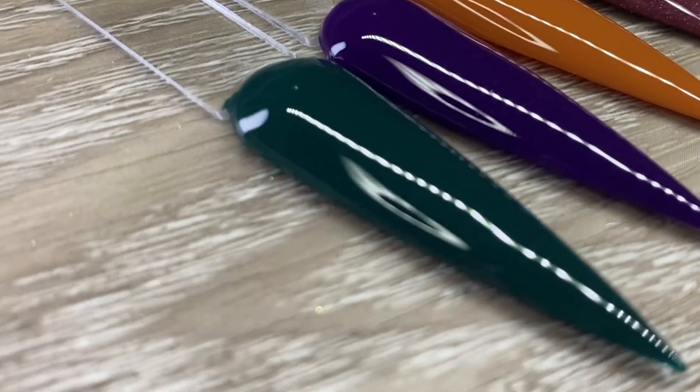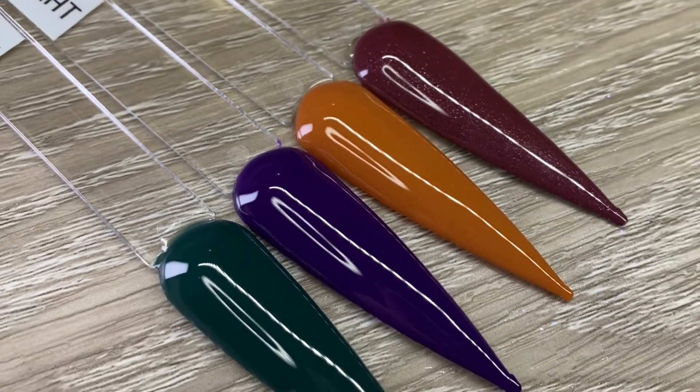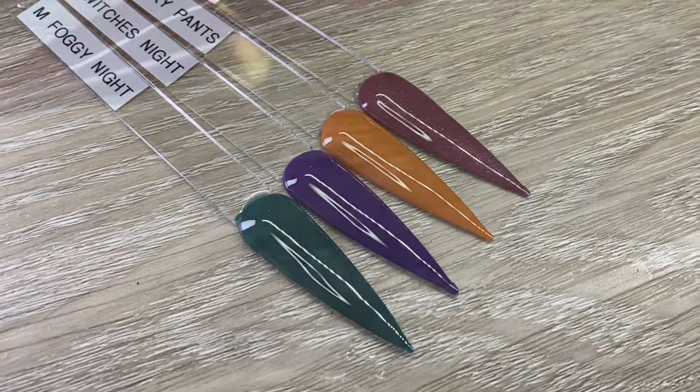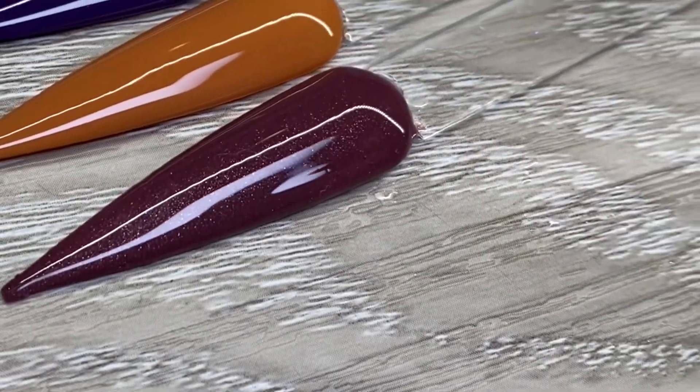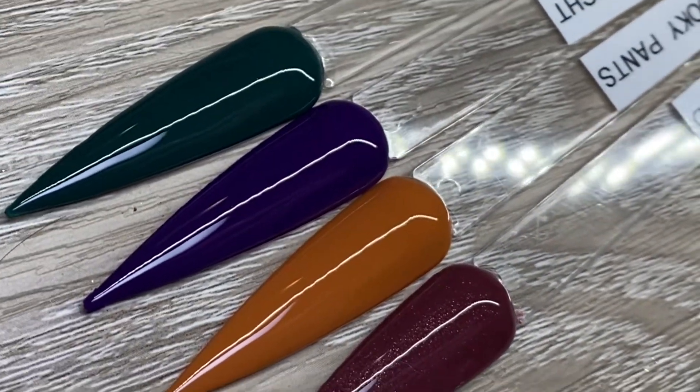Really impressed with this collection — it feels very Halloween-y and we're definitely getting those fall vibes. Here are some nice close-ups of the collection. Great quality polishes, I love them. Thank you so much for watching, please like and subscribe, and we'll see you all later — bye-bye!